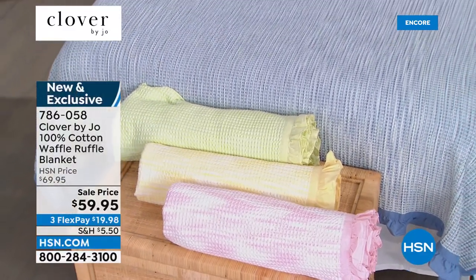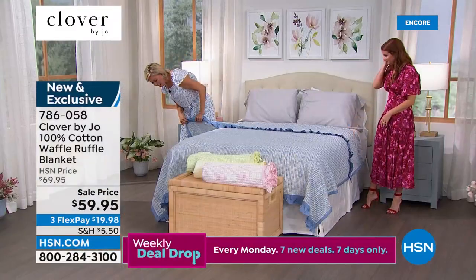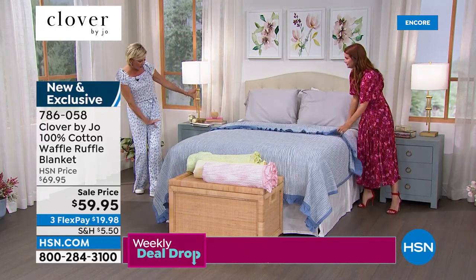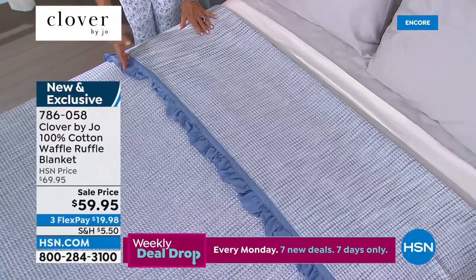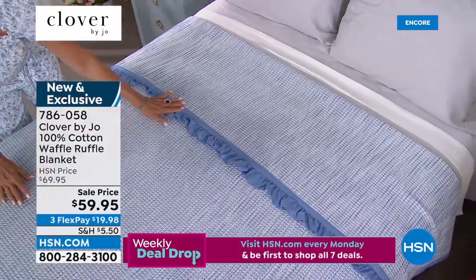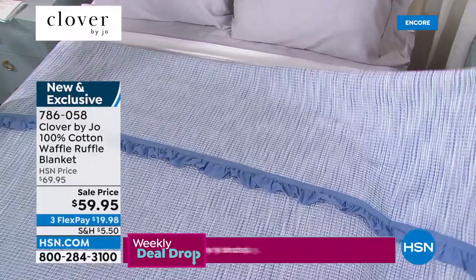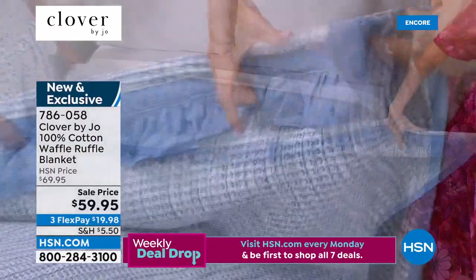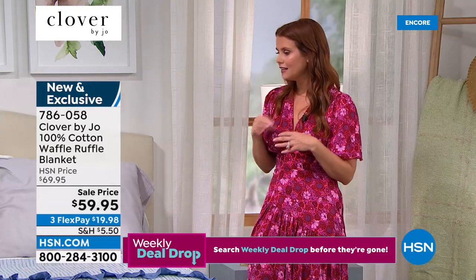The ruffle is on the top and the bottom, and then the sides are flat. Isn't that just the sweetest way to fold down a bed and add a little textural detail? I love the solid border around all of it. And even if you didn't want a ruffled moment, you could tuck that ruffle away — I'm such a practical person, and I like versatility. I like to know that if I'm investing in something, I can reinvent it in a million ways.